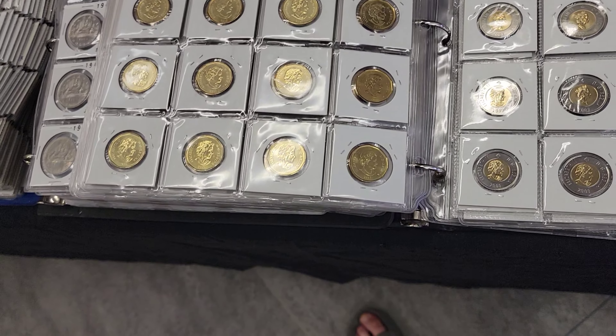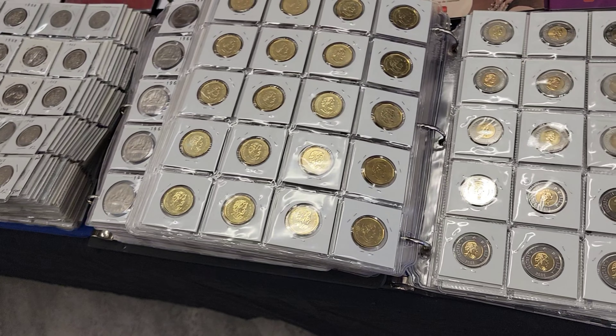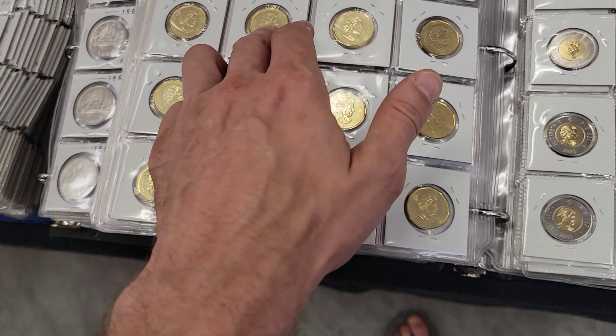Some of these are uncirculated, some are in sets. It looks a little different in that condition — uncirculated versus circulated.